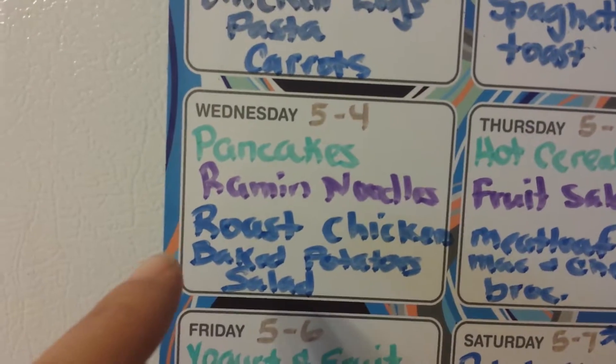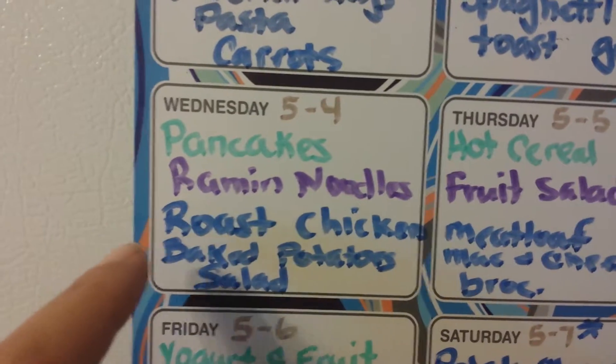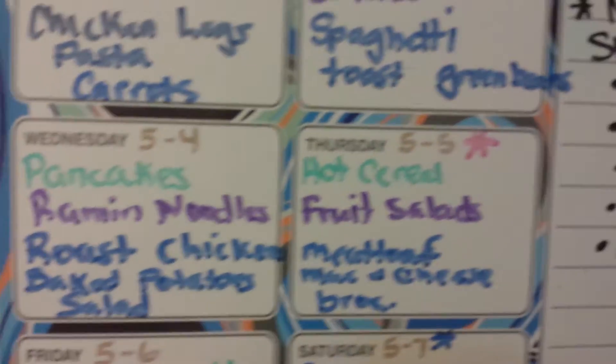On Wednesday we're going to have pancakes for breakfast, ramen noodles for lunch, and then I have a whole chicken, so I'll do a roast chicken and baked potatoes and some salad.